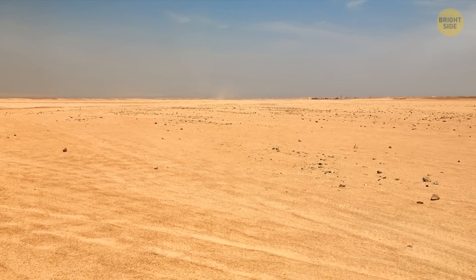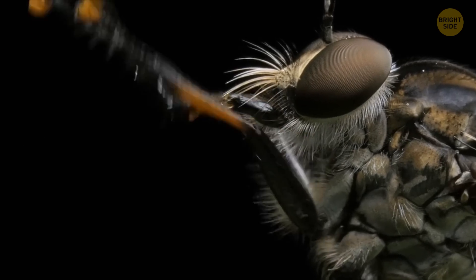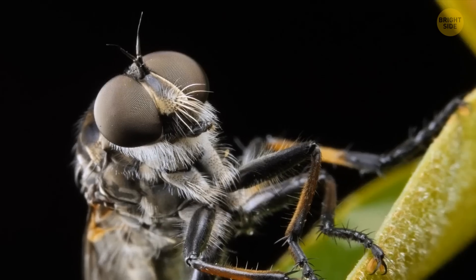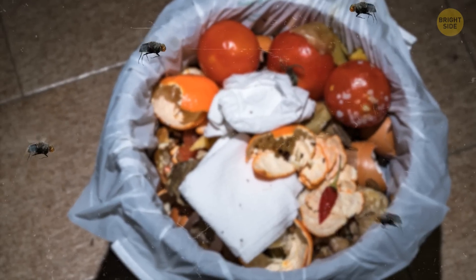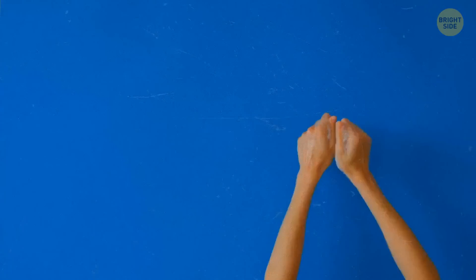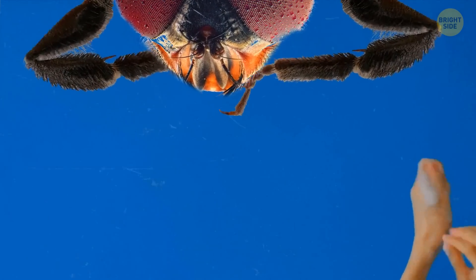We know them well, but we all have that unanswered question about flies: why do flies rub their limbs? Turns out, they just clean them. It's this simple. A fly has hair all over its body. The hairs on the limbs serve as detectors for flying, finding food, and doing whatever else the fly business is. They have to keep their limbs clean at all times, so they just rub them every time they get a chance.